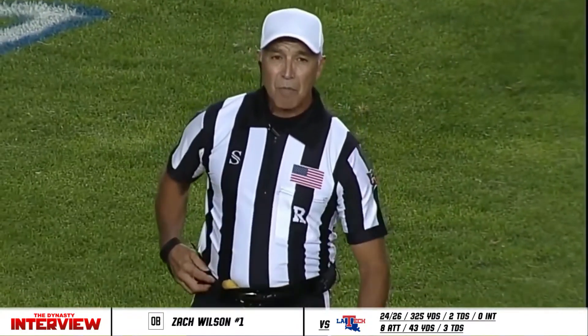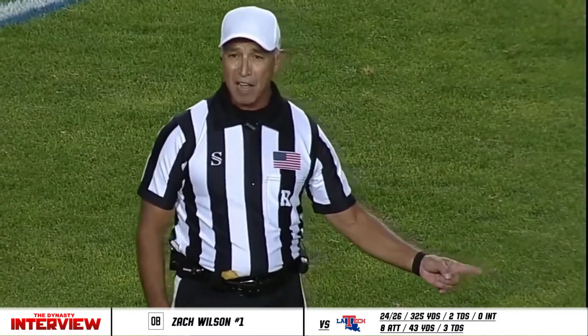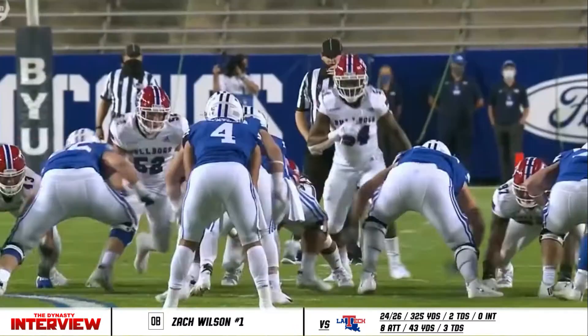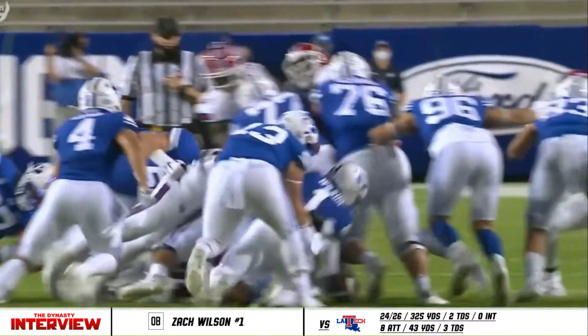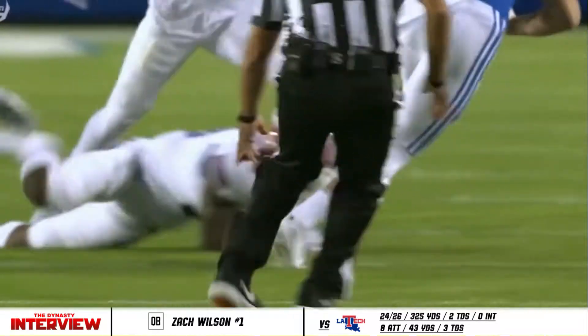What a crazy play that was. By rule, on fourth and one — on fourth down, the fumbler must recover his fumble in order to advance. Therefore, it is dead when it was recovered. First down, Louisiana Tech. That's the rule: you fumble the ball, you can scoop it up and advance it, but somebody else cannot.